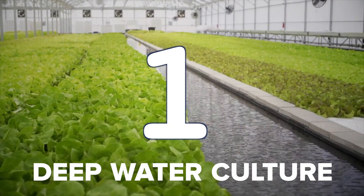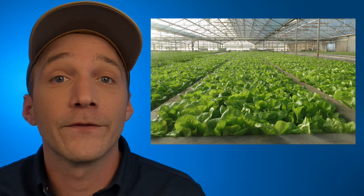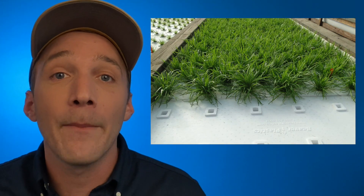All right, let's dive in on the three most popular growing methods for aquaponics. Number one: deep water culture. Deep water culture, also known as floating raft beds, is one of the most commonly practiced aquaponic growing methods around the world.